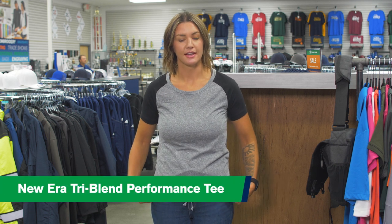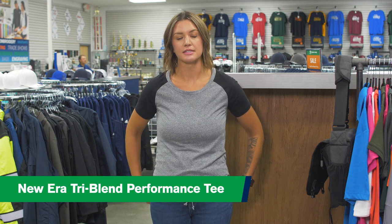Hi, it's Jodi with Trophy House. I'm here to show you our tri-blend performance tee. This is from our popular brand Nuera that we carry, and it's the perfect tee to either dress up with a pair of black pants or dress down with a pair of jeans.